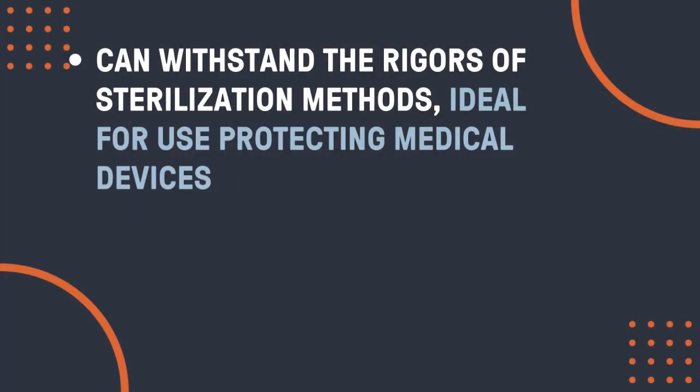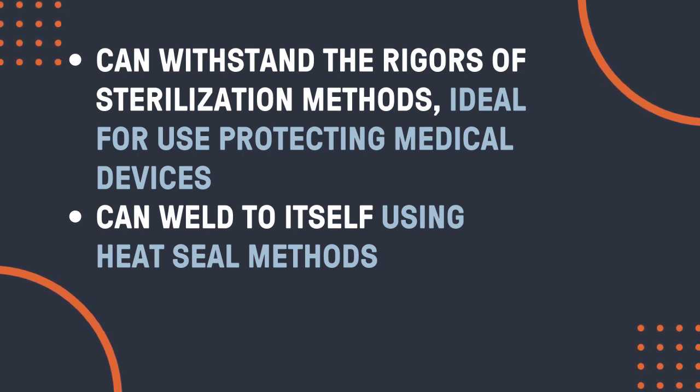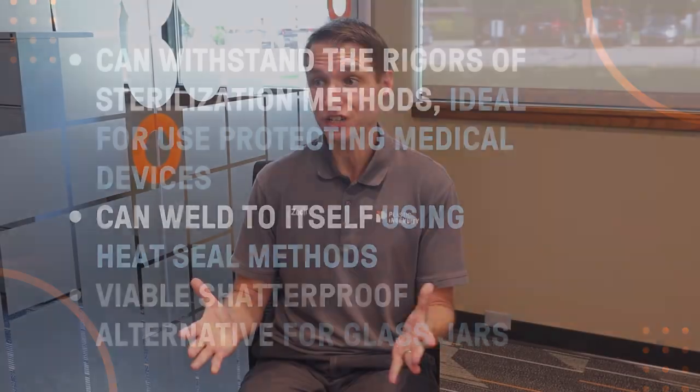What makes PETG such a great fit for those packaging types? PETG can withstand the rigors of most sterilization methods, making it ideal for protecting medical devices. It can also weld to itself using conventional heat seal methods, so it's ideal for retail applications that require that function. It's also very clear, so it can provide a viable shatterproof alternative for glass jars.